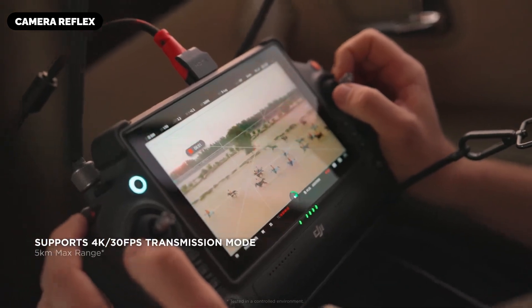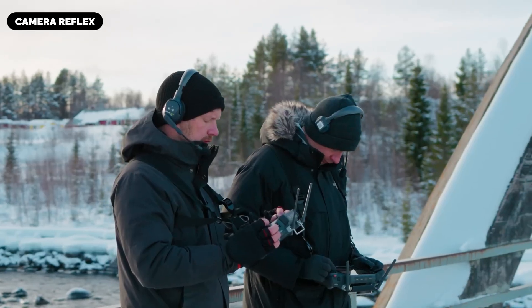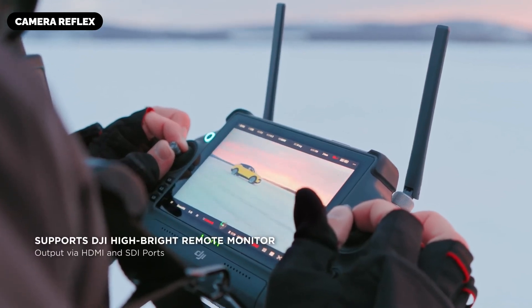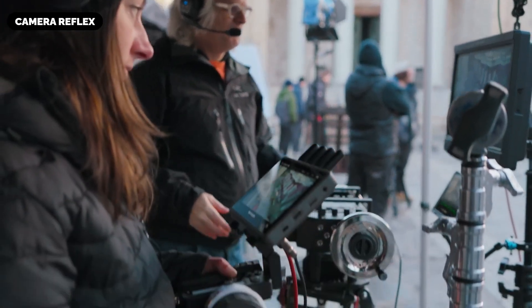Advanced Color Science: Incorporating the DJI Cinema Color System (DCCS), the camera may ensure accurate color reproduction, capturing natural skin tones and vibrant environmental hues. This consistency could simplify color grading workflows and ensure seamless integration with footage from other professional cameras.